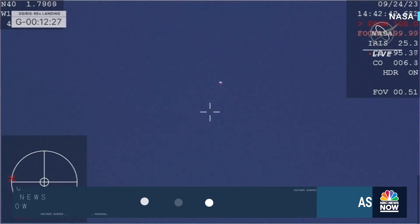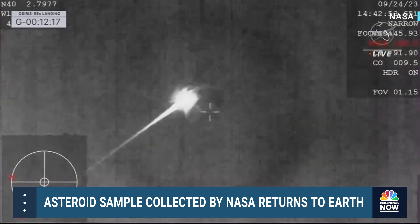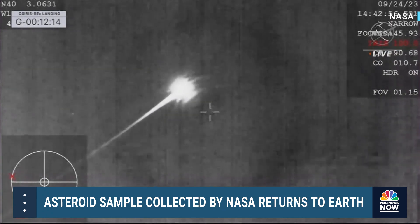At 50 miles an hour, you can see it glowing brightly in the sky. And in just a few moments, we're going to reach peak heating on our SRC — a phenomenal view of that streaking SRC coming in across the sky.